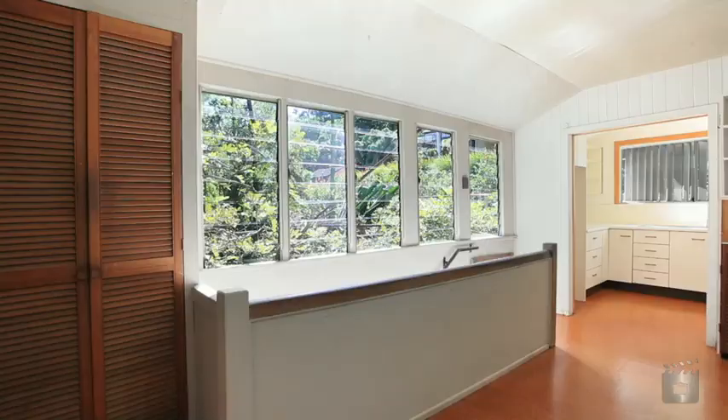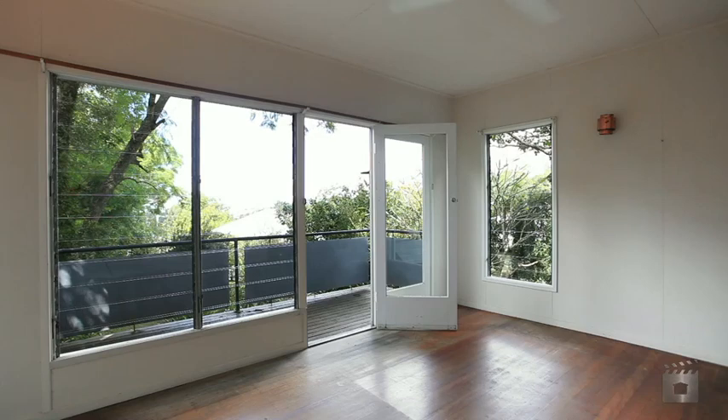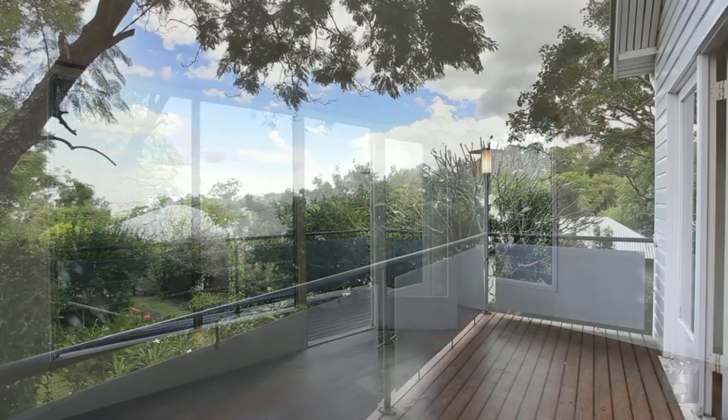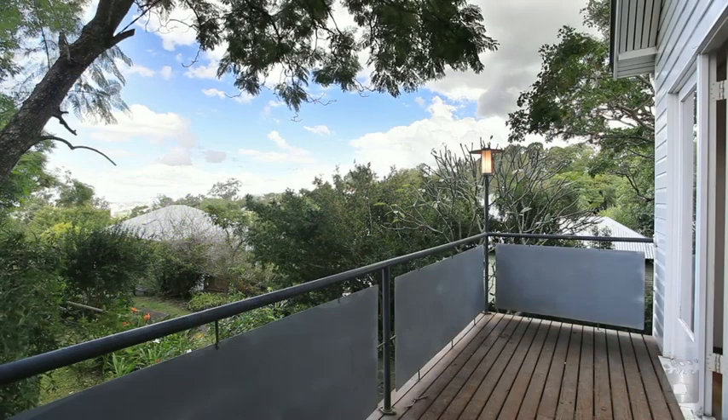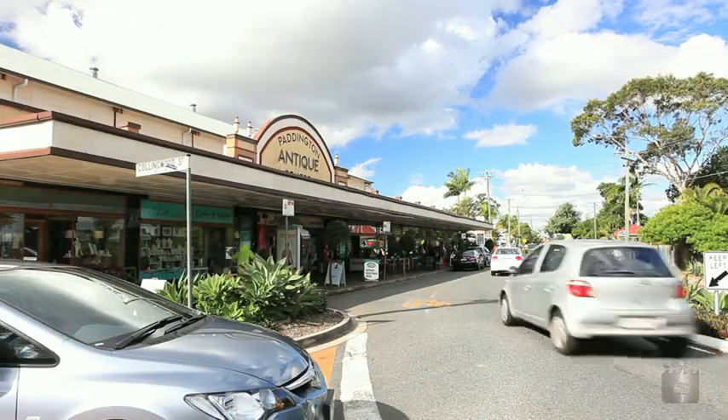Defined living spaces fit together for a separate yet practical floor plan that can easily be transformed to suit your needs. Features include four good-sized bedrooms and a second deck overlooking the generous 1,264 square metre allotment, conveniently positioned just off popular La Trobe Terrace.